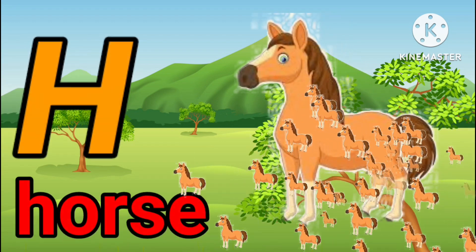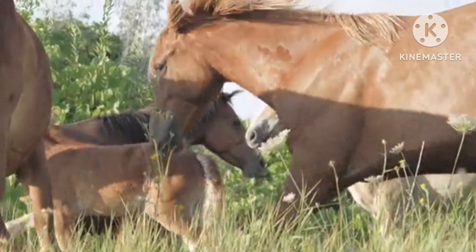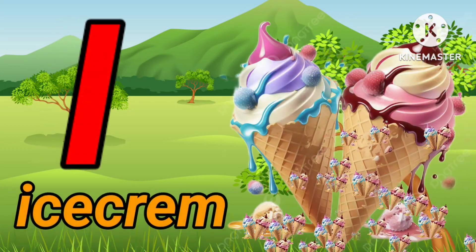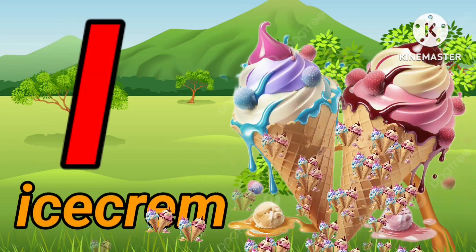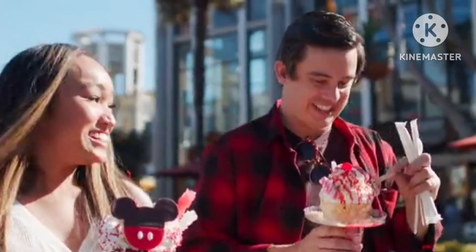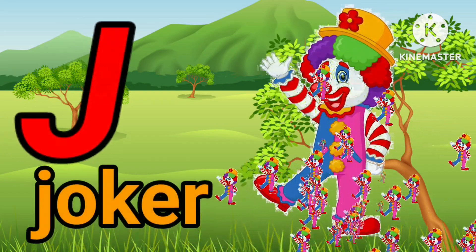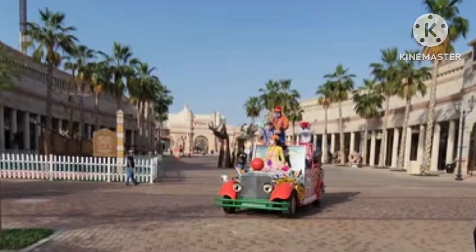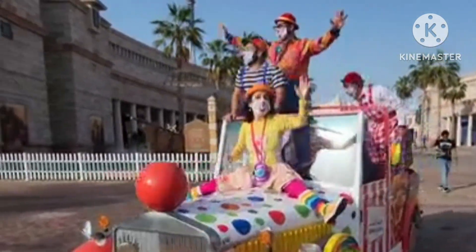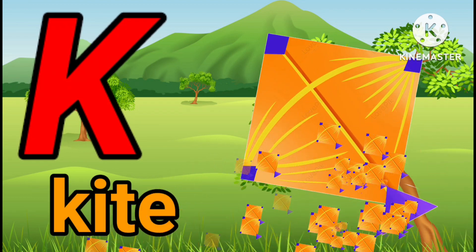H. H for horse. H. H for horse. I. I for ice cream. I. I for ice cream. J. J for deer. J. J for deer.